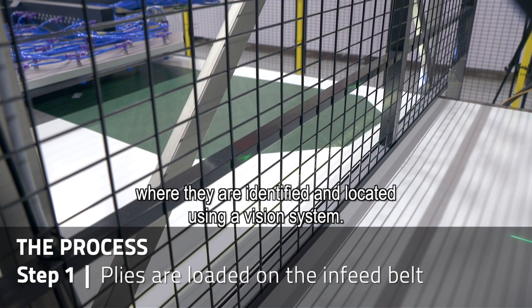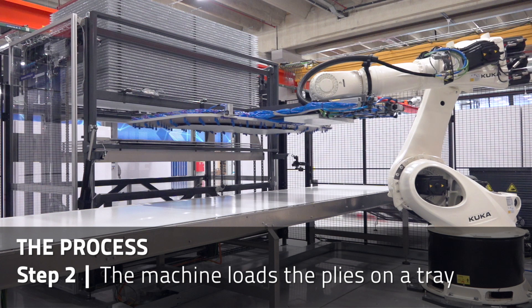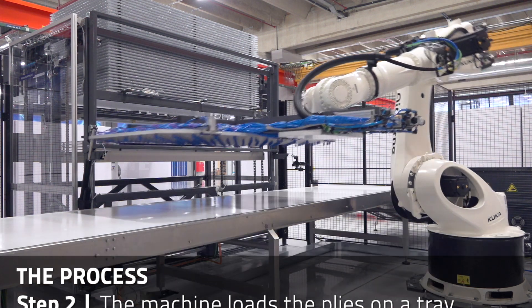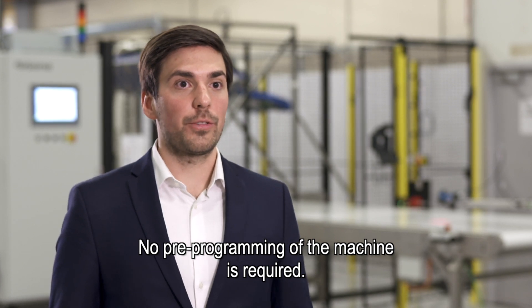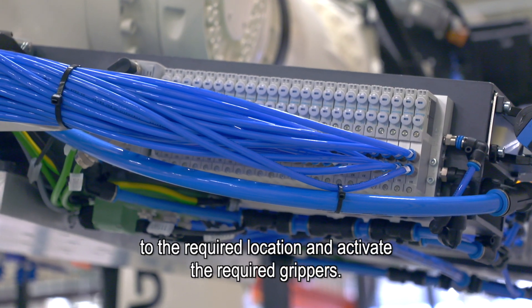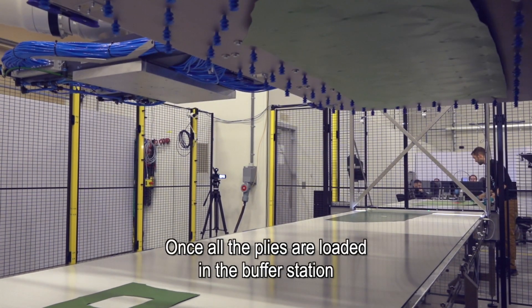As the plies are fed on the belt, the machine sorts them by loading them onto the required tray. No pre-programming of the machine is required. A picking algorithm is used to drive the end effector to the required location and activate the required grippers.